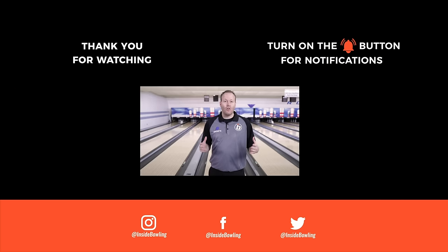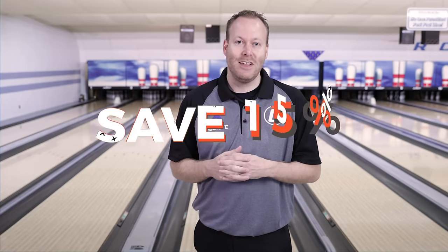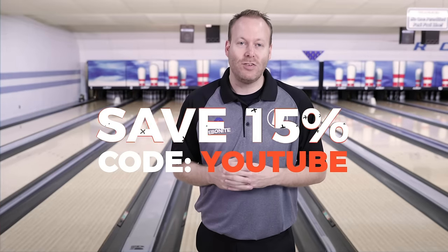Coach Shady is the best — we are so blessed to have him here on our Inside Bowling YouTube channel. If you got something from this video today, please give us a like below. If you want more tips, make sure you subscribe to this channel. Head over to our merch shop on InsideBowling.com to help support the channel — and you can save 15% off our merch with coupon code YouTube. We'll see you on the next one.